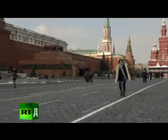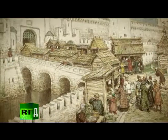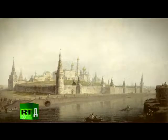Right here on Red Square was a deep moat filled with water. And together with a ring of twenty towers, it made the Kremlin an inaccessible fortress known around the world.